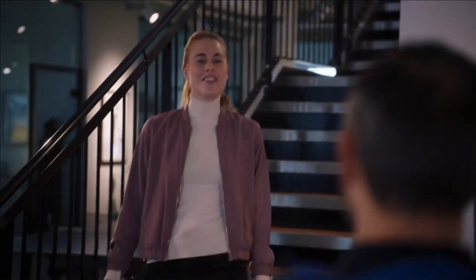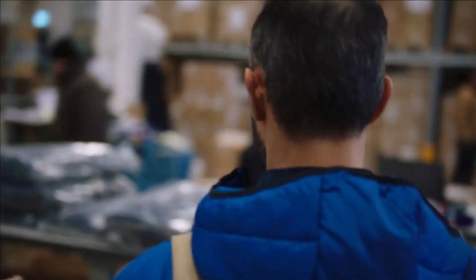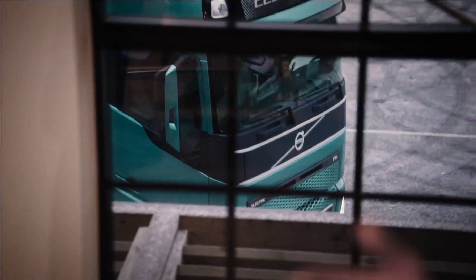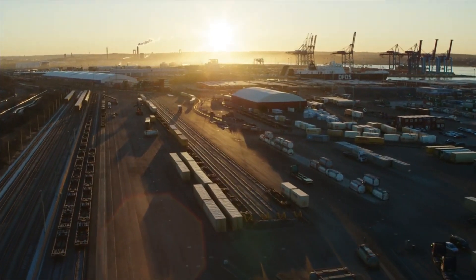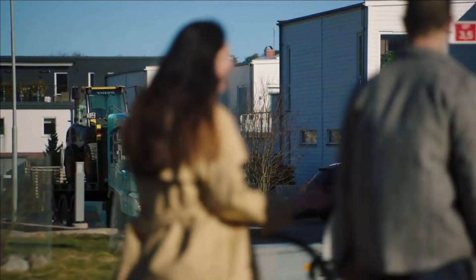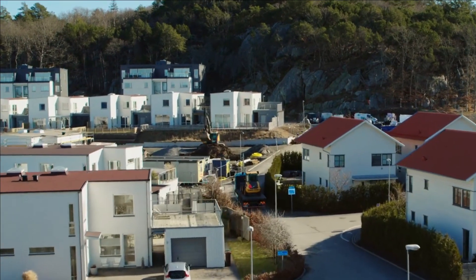The Volvo FH Electric offers high payload and excellent comfort, designed for city-to-city transports. And to everyone eager to start using electric transport, we say: we aim to make this an easy transition. We've evolved the driveline, but everything else is the same — the flexible and dependable Volvo truck, the extensive dealer network, and all-embracing service packages.